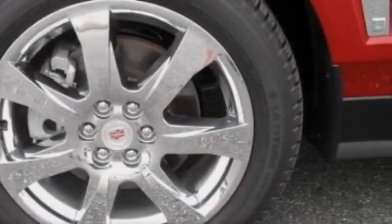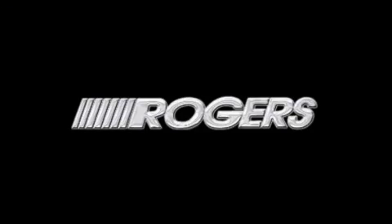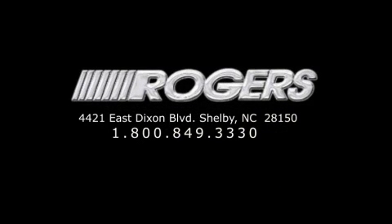Stop by today and test drive this crossover for yourself. Thanks for watching another fine vehicle from Rogers Auto Group. Give us a call today at 1-800-849-3330. You'll do better at Rogers.